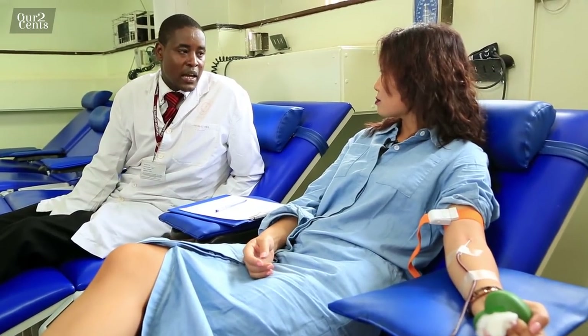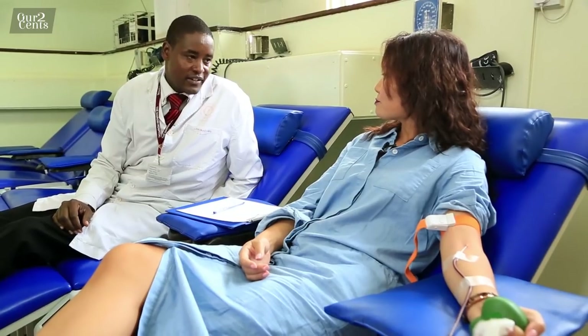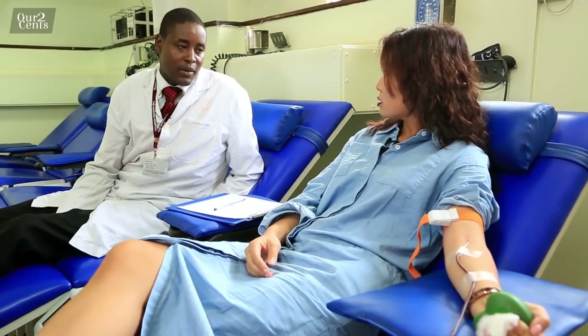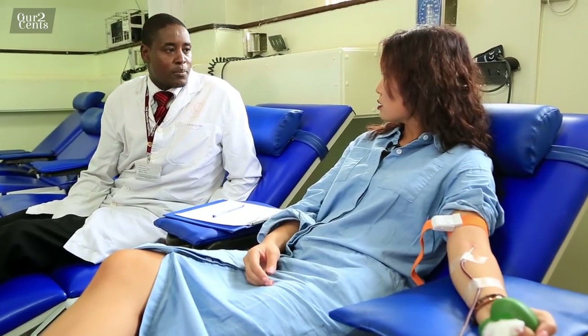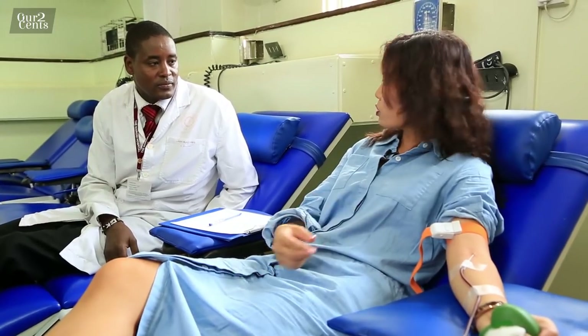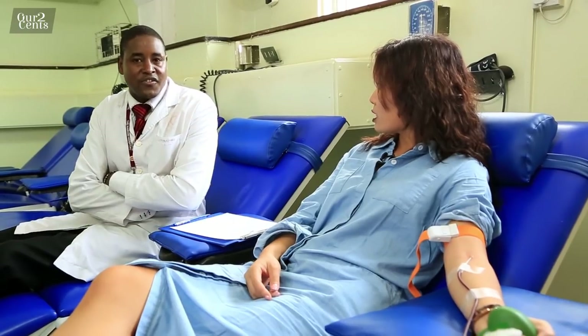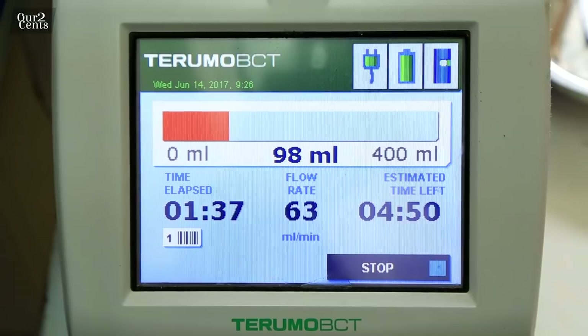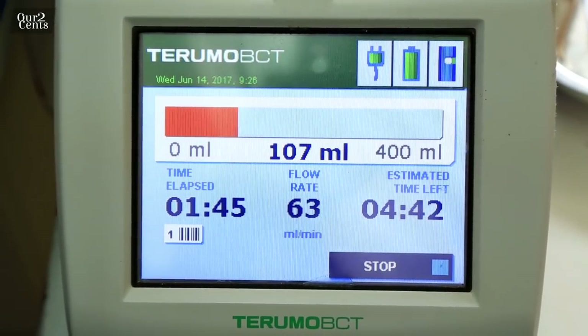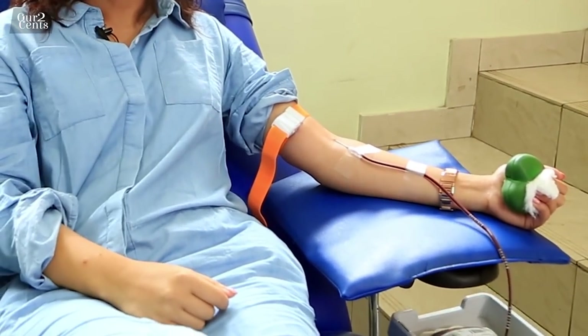The hemoglobin prick was honestly more painful than the actual donation. Raphael, how long does this take? Maximum 10 minutes. How much blood am I donating? 450 ml — close to half a liter. How many people can it help? One person, potentially three to four if broken down into components. And it can be stored for 35 days, so your donation helps people even a month from now.